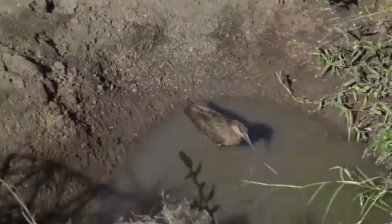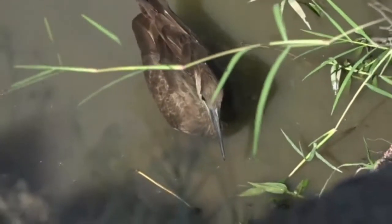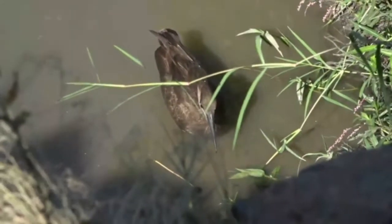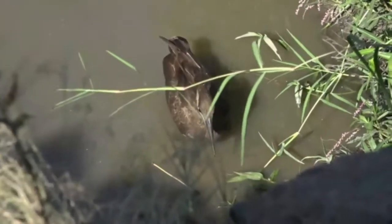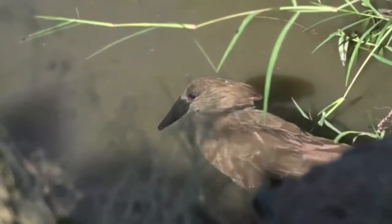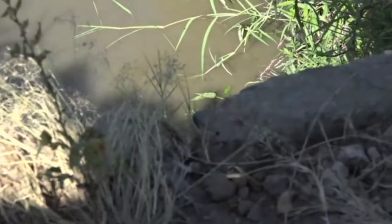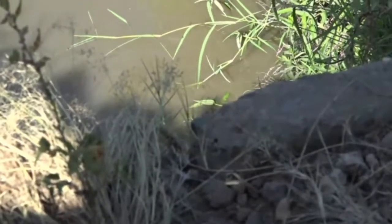What they'll do is they'll sometimes use their feet and their toes. You can see how it's using its feet and its toes to detect any movements, and then as soon as it feels something, with incredible agility and speed, it darts into the water and tries to latch on.